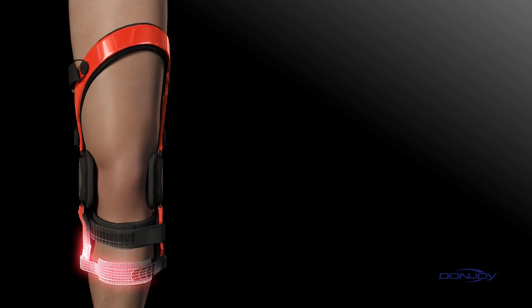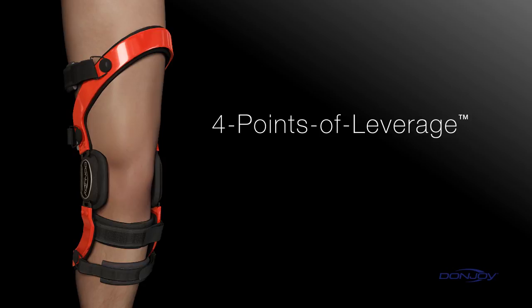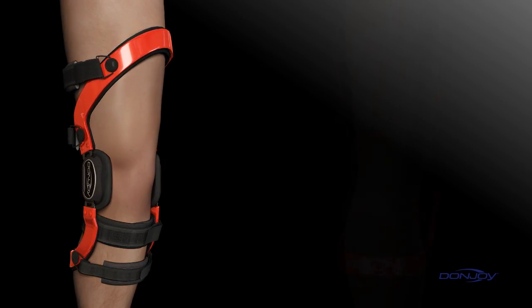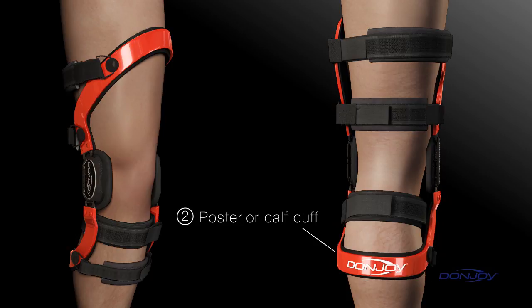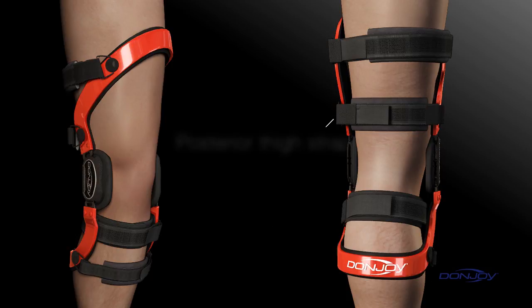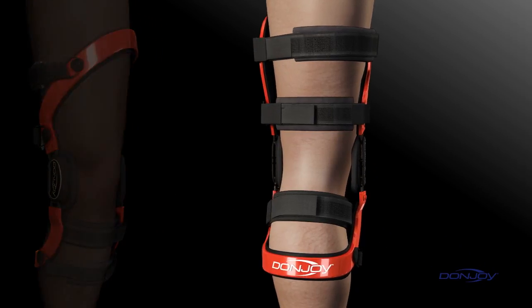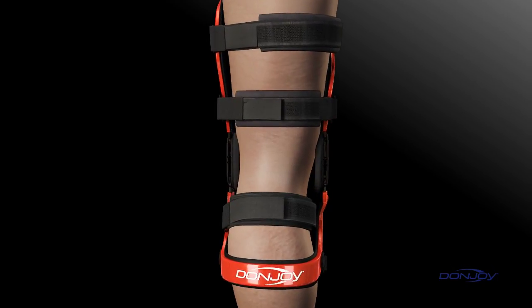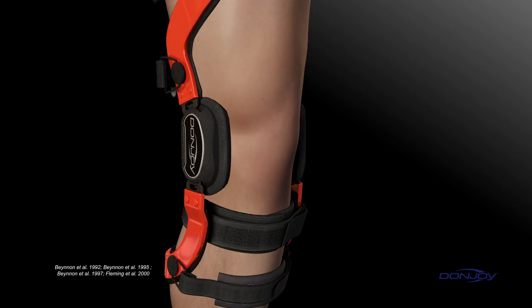DonJoy pioneered dynamic bracing with the Four Points of Leverage system — a unique cuff and strapping configuration that provides a net differential posterior force to the tibia, preventing anterior movement. Here's how it works: First, the anterior thigh cuff anchors the femur at the top of the anterior thigh. Second, the posterior calf cuff anchors the tibia at the bottom of the posterior calf. Third, the posterior thigh strap across the back of the lower thigh pushes the femur forward. And fourth, the anterior calf strap provides the crucial opposing force that applies a constant active load to prevent anterior tibial translation. DonJoy's dynamic Four Points of Leverage system preloads the tibia, providing constant protection and is clinically proven to significantly reduce strain on the ACL.